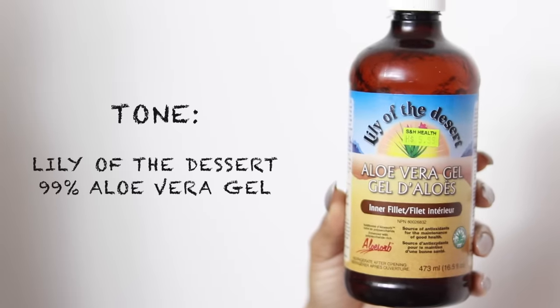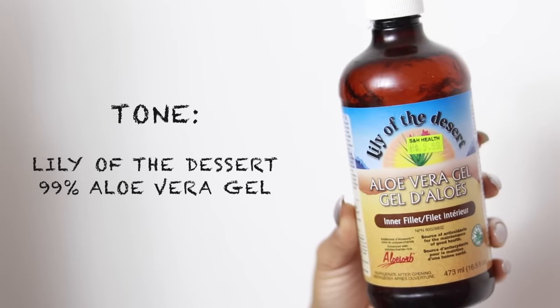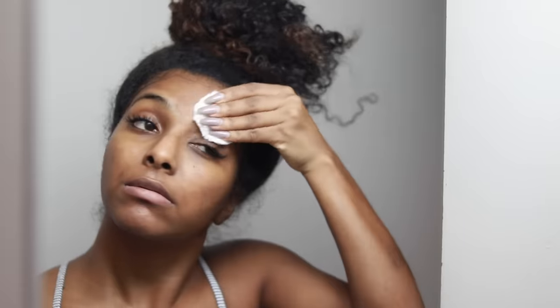To tone my face, I use aloe vera gel. Some people say it's not a toner, but that's what I use it for and it works for me. It really brightens my skin and makes it radiant and glowy. You will see your skin look a lot brighter if you use this consistently. I love that it's natural — natural is the way to go for me, at least.